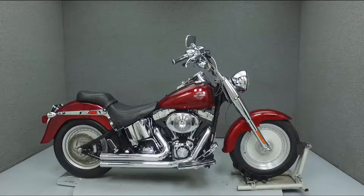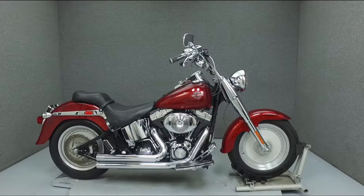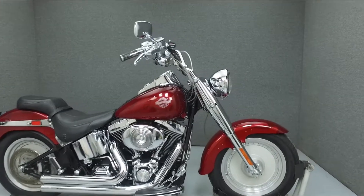Hello everyone, this is Ethan from National Power Sports. Today we're going to take a look at this 2002 Harley-Davidson Fatboy with 20,075 miles.